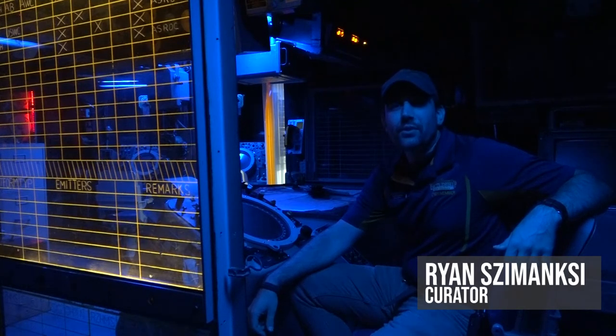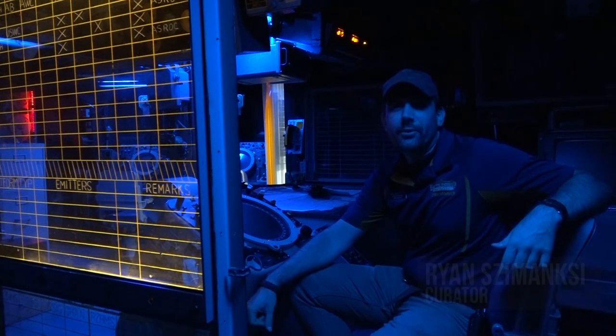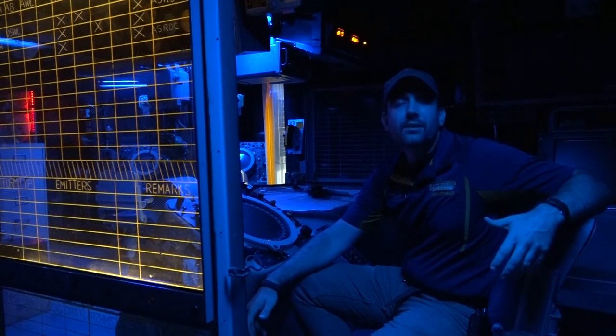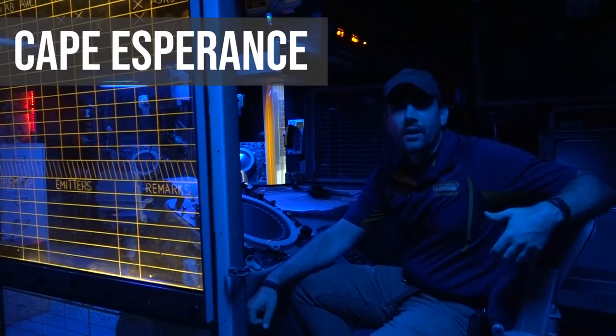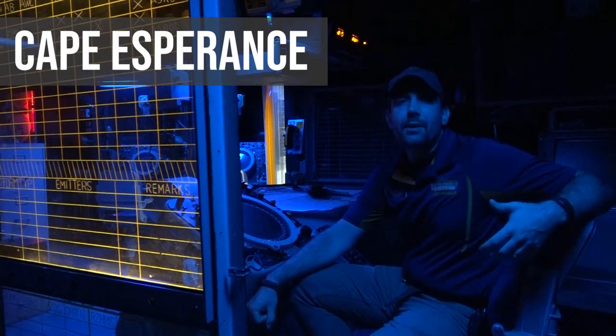Hi, I'm Ryan Szymanski, Curator for Battleship New Jersey Museum and Memorial. Today, in our continuing series on World War II naval battles in the Pacific, we're going to talk about the Battle of Cape Esperance.